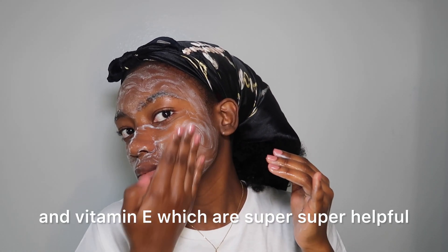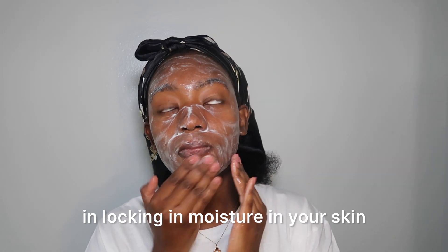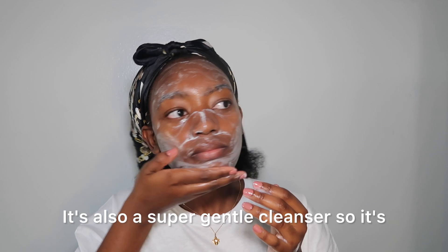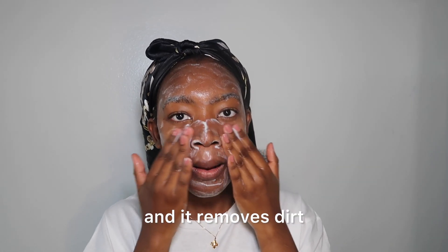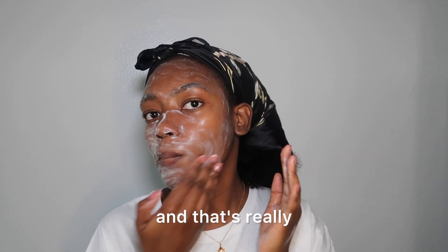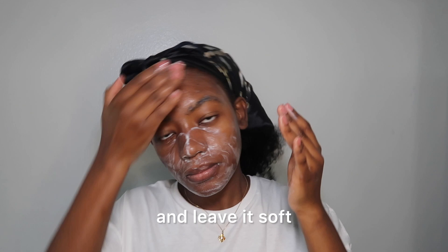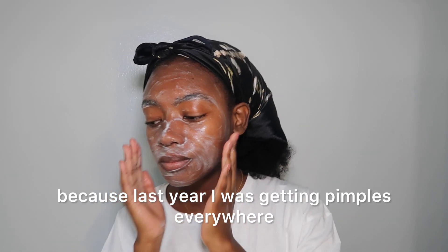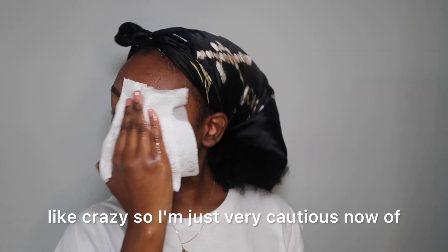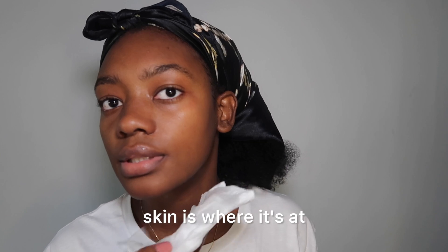This also has glycerin and vitamin E, which are super helpful in locking in moisture in your skin and leaving your skin feeling soft and hydrated. It's also a super gentle cleanser, good for sensitive skin — it removes dirt and oils without stripping my skin's moisture. That's really what I'm looking for in the morning. Last year I was getting pimples everywhere like crazy, so I'm just very cautious now about what I use on my skin, so products for sensitive skin is where it's at.